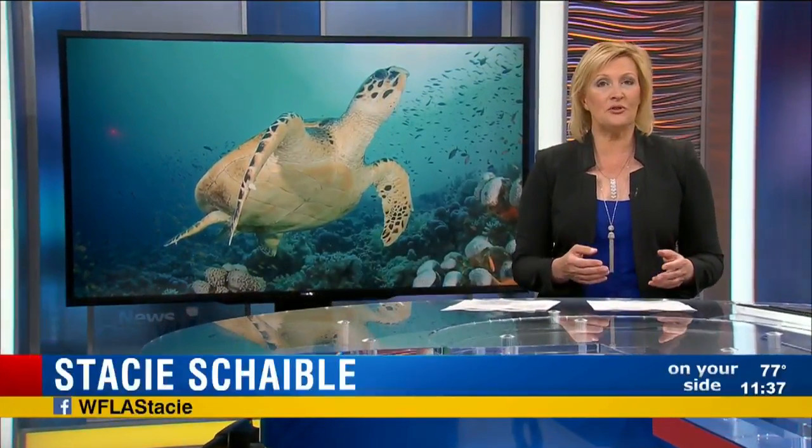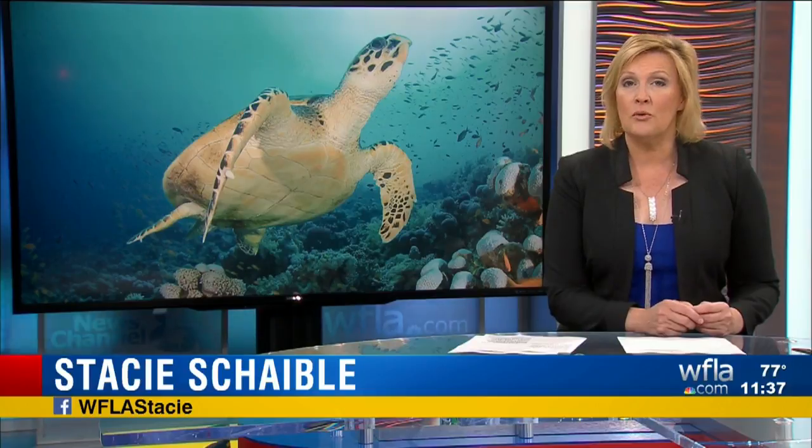April is the start of sea turtle nesting season along Bay Area beaches. This morning, our very own Anthony Allred went to Pass-a-Grille in Pinellas County to show us what we need to do when it comes to protecting these precious creatures.